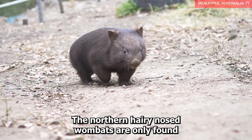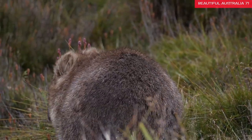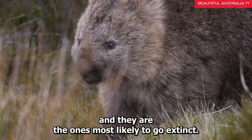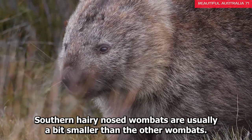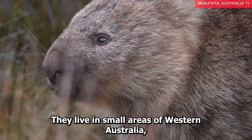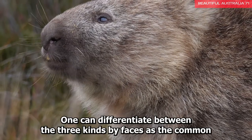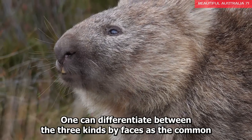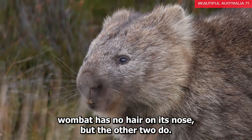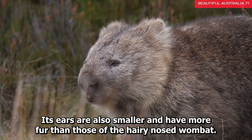The northern hairy-nosed wombats are only found in Epping Forest National Park in central Queensland. Unfortunately, only a few of them are left and they are the ones most likely to go extinct. Southern hairy-nosed wombats are usually a bit smaller than the other wombats. They live in small areas of western Australia, southern South Australia, and southwestern New South Wales. One can differentiate between the three kinds by their faces: the common wombat has no hair on its nose, but the other two do. Its ears are also smaller and have more fur than those of the hairy-nosed wombat.